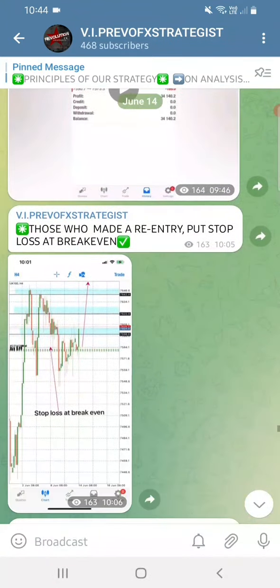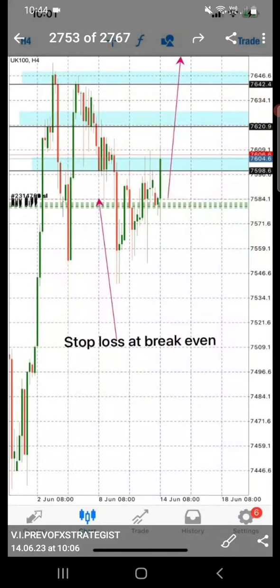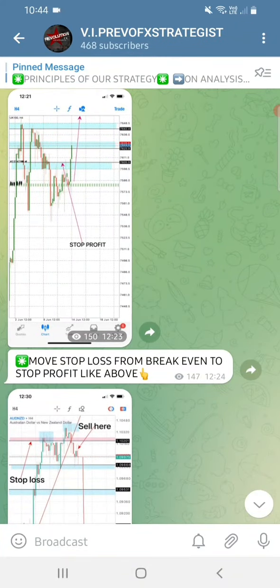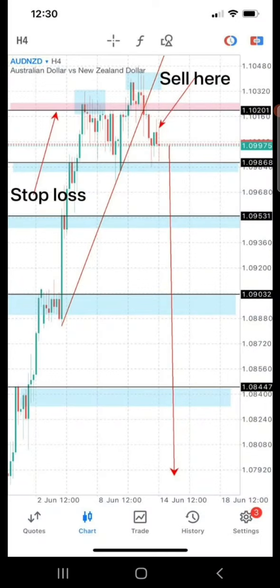From that buy area, the market just shot all the way up and we placed our positive stop-loss. We did another AUD/NZD sell - the same principle. As you can see, UK100 is cruising all the way up. With AUD/NZD, sell here means from that particular angle that is exactly where you must place your order - if you see the signal and that candle is closed, you do not enter.